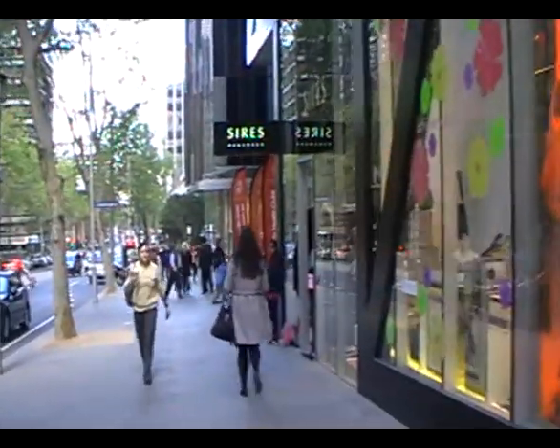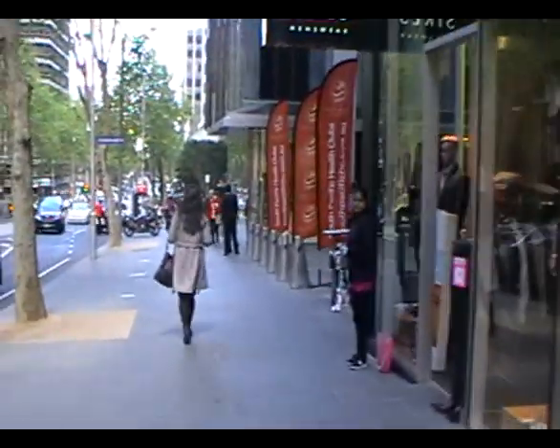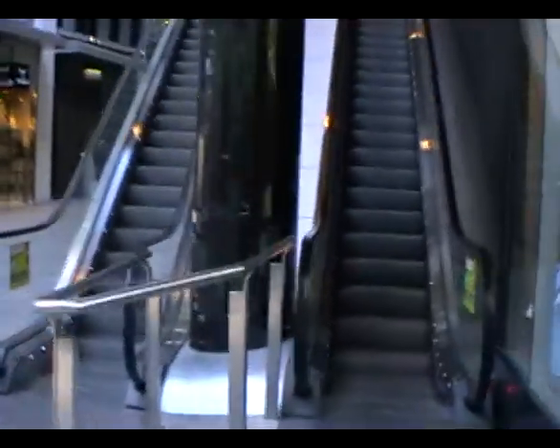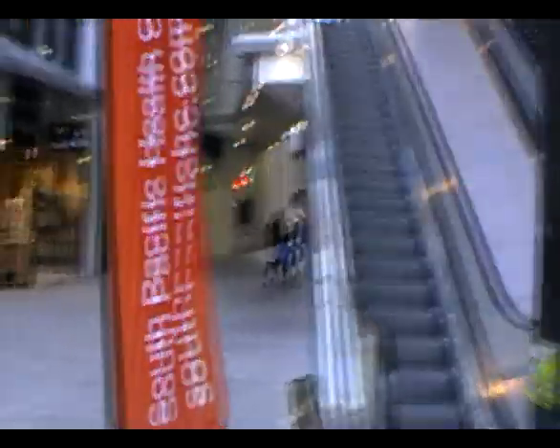It's 10:30 in the morning. Now this is Sires, or SIRS, whatever they want to call it. So it's on the entranceway. There's escalators going up to another lot of shops. There's going to be service shops, like beauticians, things like that.